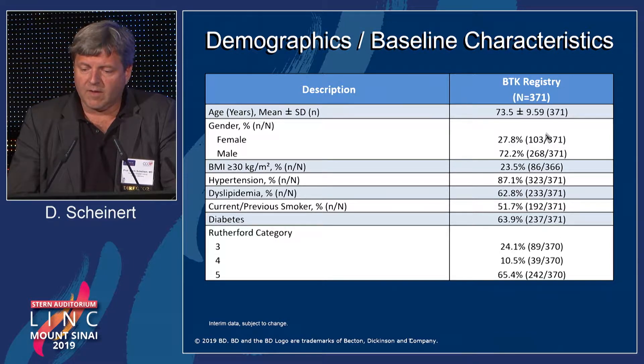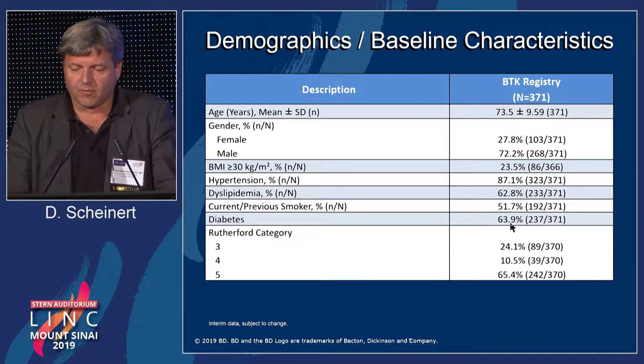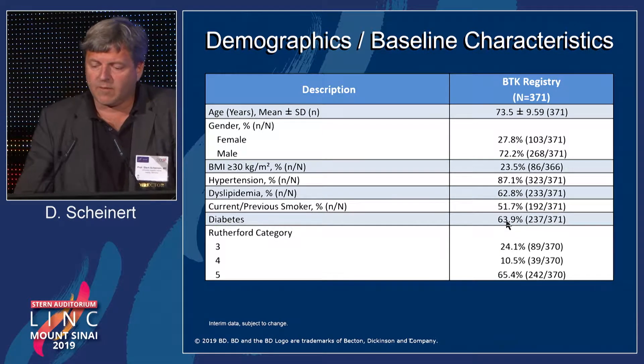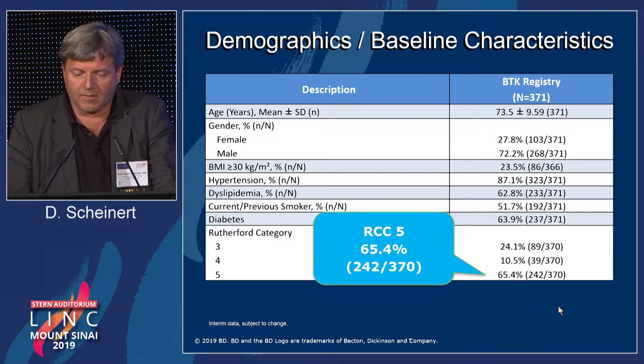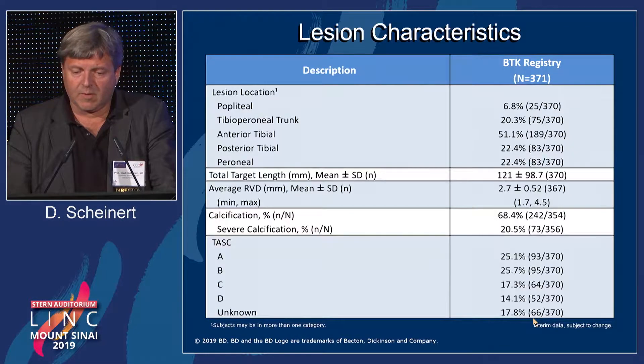These are the patient baseline demographics. Of interest, the rate of diabetic patients was very high — as expected for this cohort — at about 64%. We also see that about 65% of patients were presenting with Rutherford stage 5 before treatment.